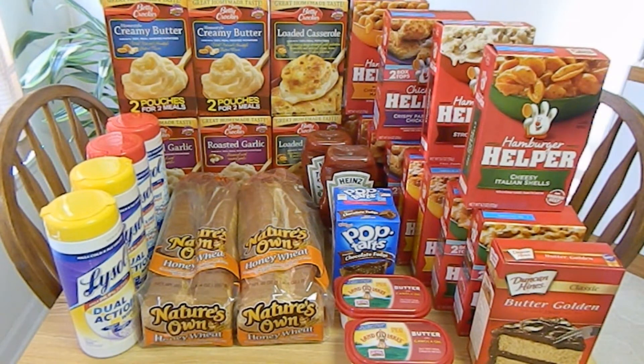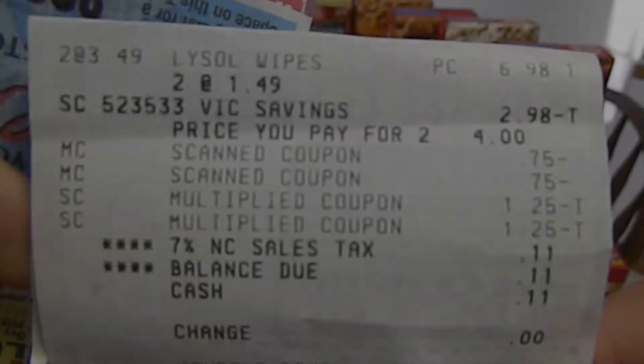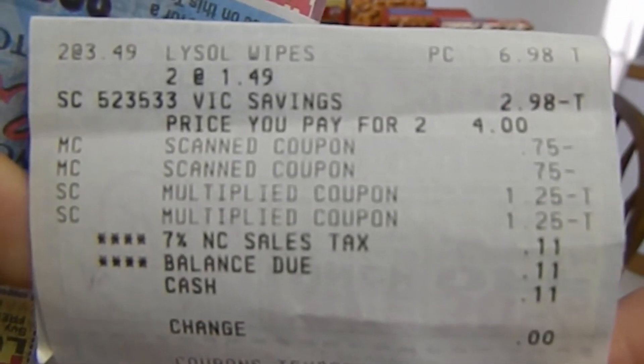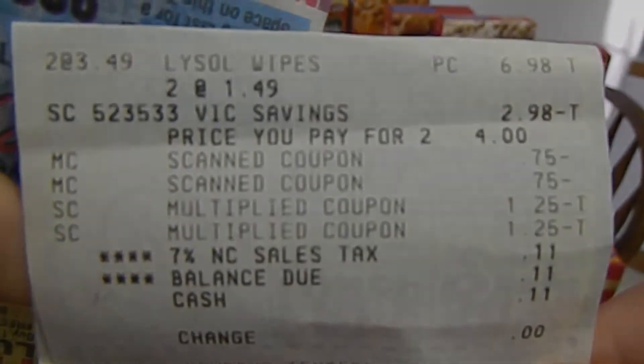This haul was separated into three transactions. The first transaction, I purchased two canisters of Lysol wipes. These retail for $3.49 each. This week, they are on sale for $2 each. I used two $0.75 off one printable coupons that tripled, making my out-of-pocket free. Harris Teeter does not give overages, so my subtotal was zero, and after tax I paid $0.11.